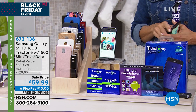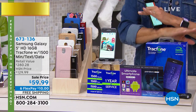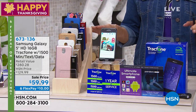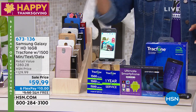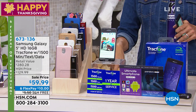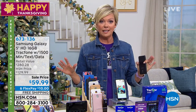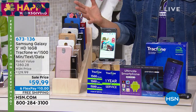You're getting $125 of bonuses included — talk, text, and data included. $125 in value, and that's good for a full year. And this is even the better part — no contract. No contract. No activation fee. No credit check. No bills ever.